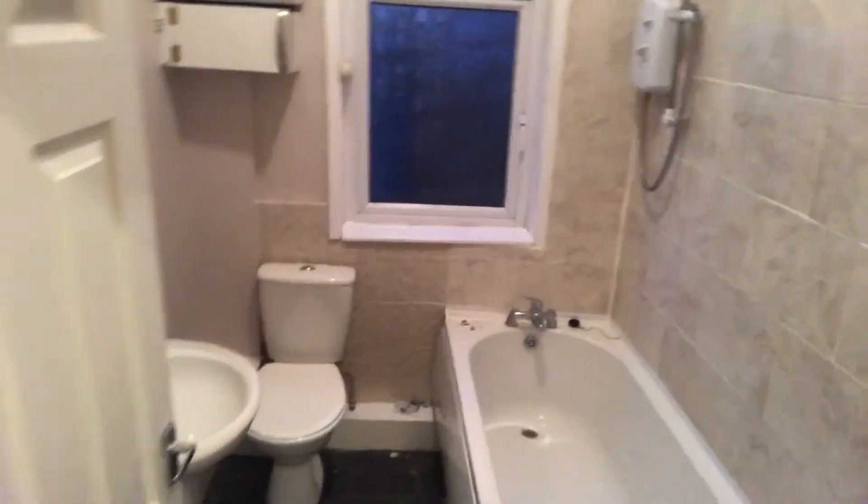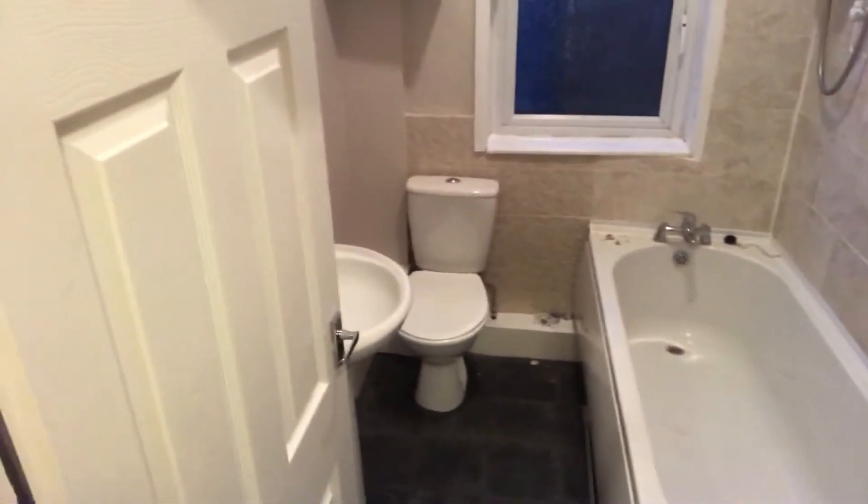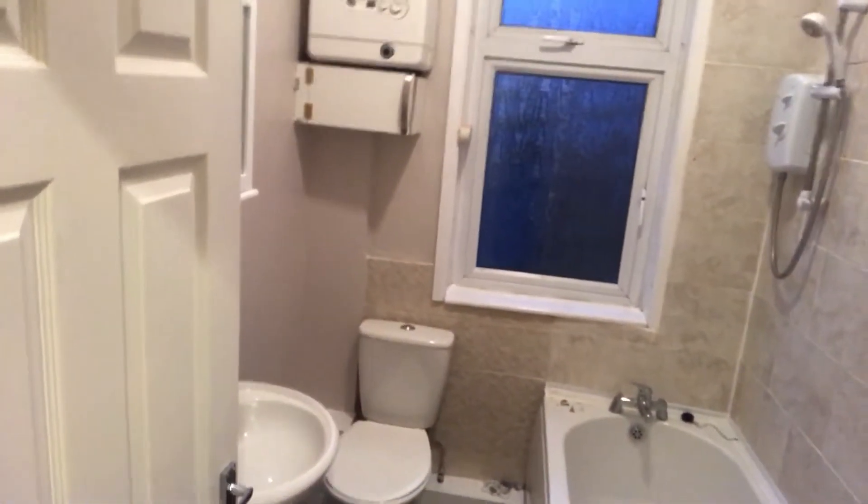The bathroom — I'll just flip the camera around — nice modern bathroom, three piece, gas central heating, you can see the boiler on the wall there. Full double glazing throughout this property.